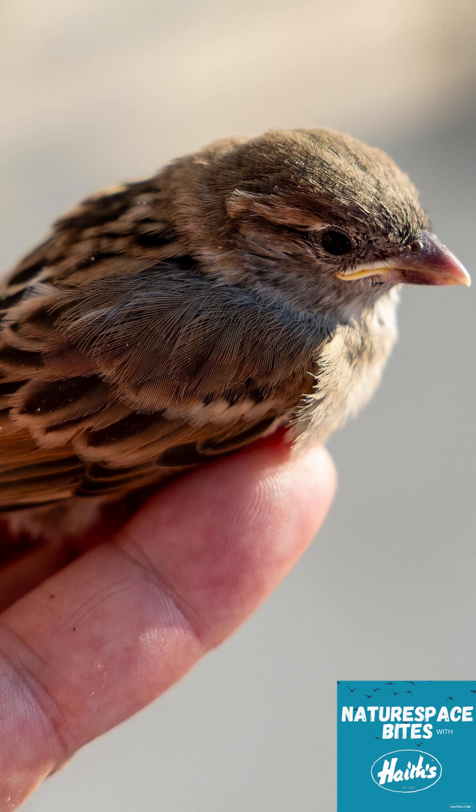There are so many myths about baby birds. The biggest one is that touching a baby bird will make the parents reject it — that's just not true. Birds have a poor sense of smell, so they won't abandon their chicks if a human has handled them. It's a crazy myth — maybe it was told to scare kids away from touching them!